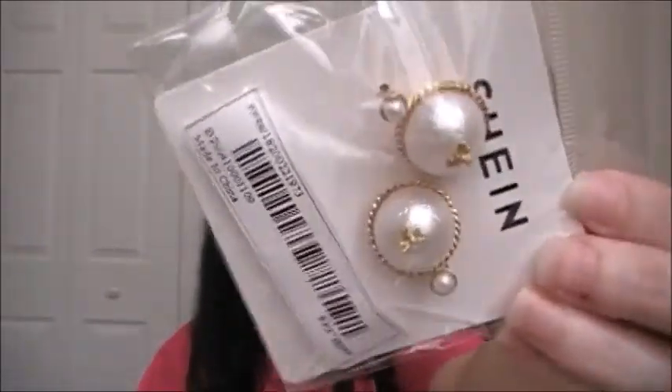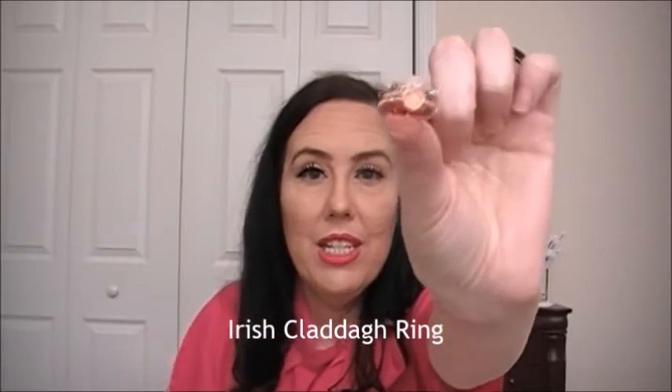These are some earrings — they're pearl earrings and they have little B's on them. This is another ring — it's some type of Irish ring. I am Irish; I did the 23andMe DNA test and I do have a lot of Irish heritage. This reminded me of a popular Irish ring — I can't remember the name of it but I'll put it here if I remember. This one is adjustable.